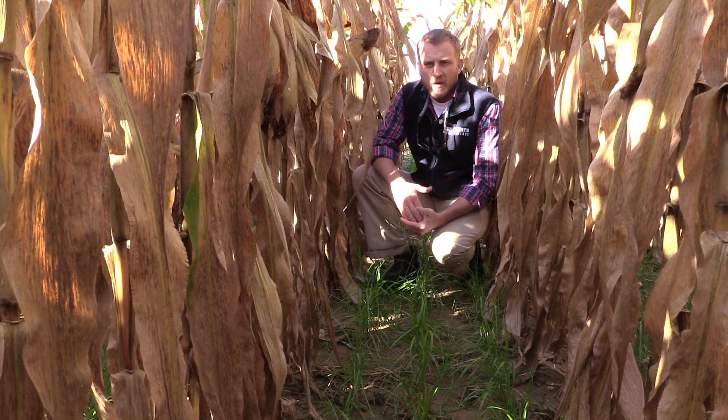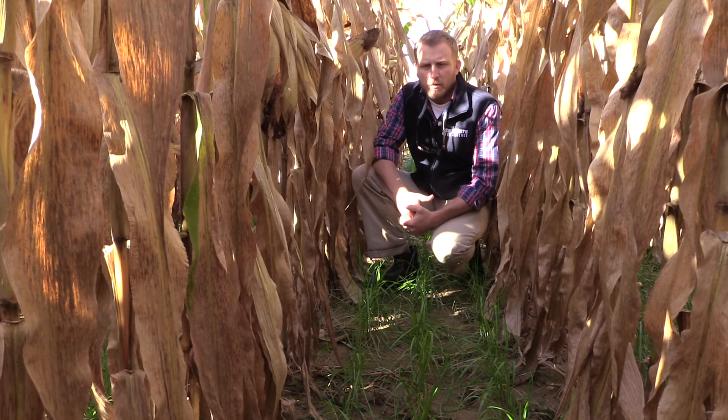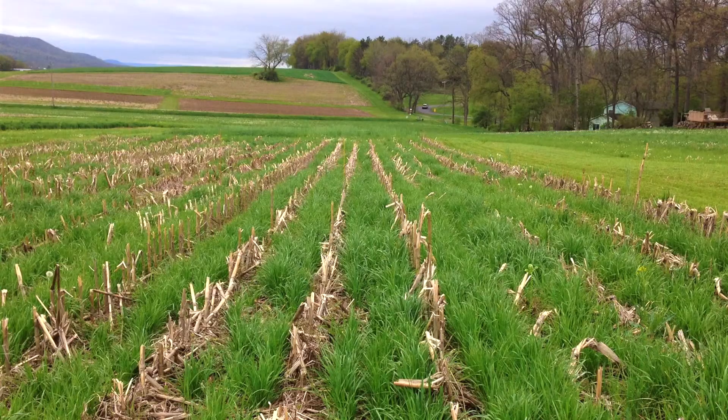One of the benefits of using the high clearance grain drill instead of broadcasting seed into a corn canopy is that you're able to get good seed-to-soil contact, so we get a more uniform establishment of cover crops, particularly in conservation tillage systems or no-till systems.